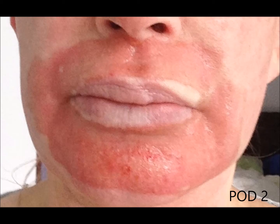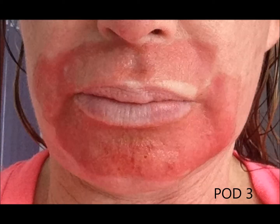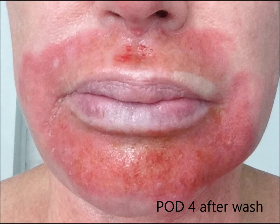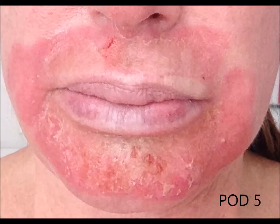On postoperative day two, you can see the oozing has for the most part stopped. There's a lot of moisture applied — we use Aquaphor primarily — and you can see the difference between before the wash and after the wash on day four. There's still some oozing at night.